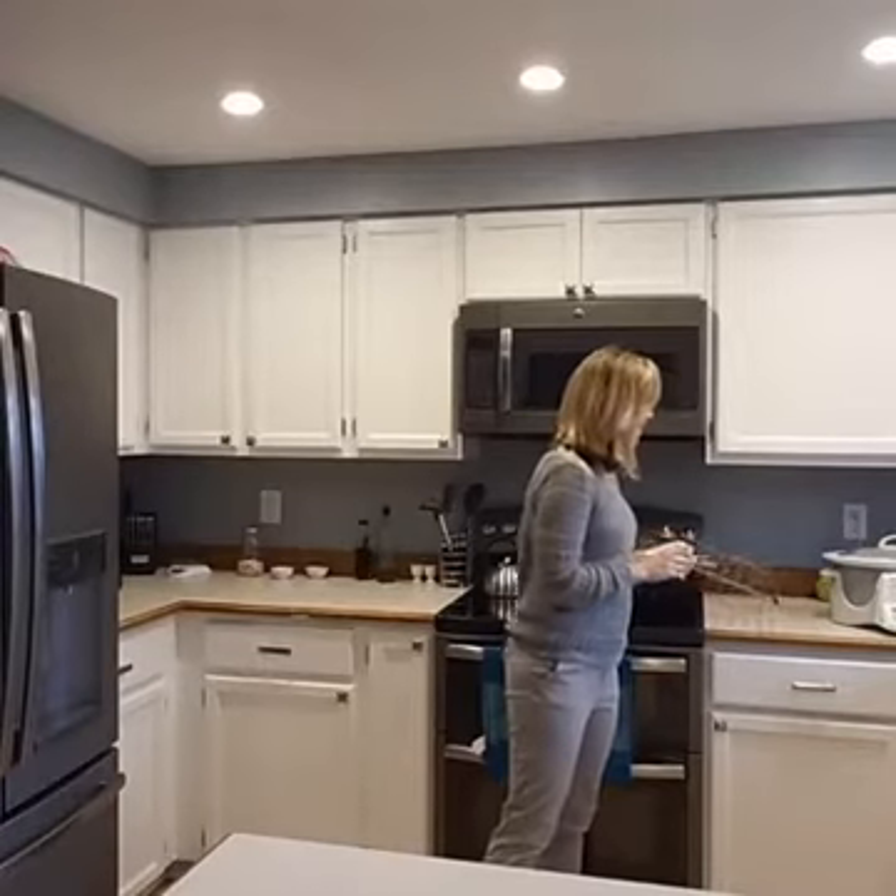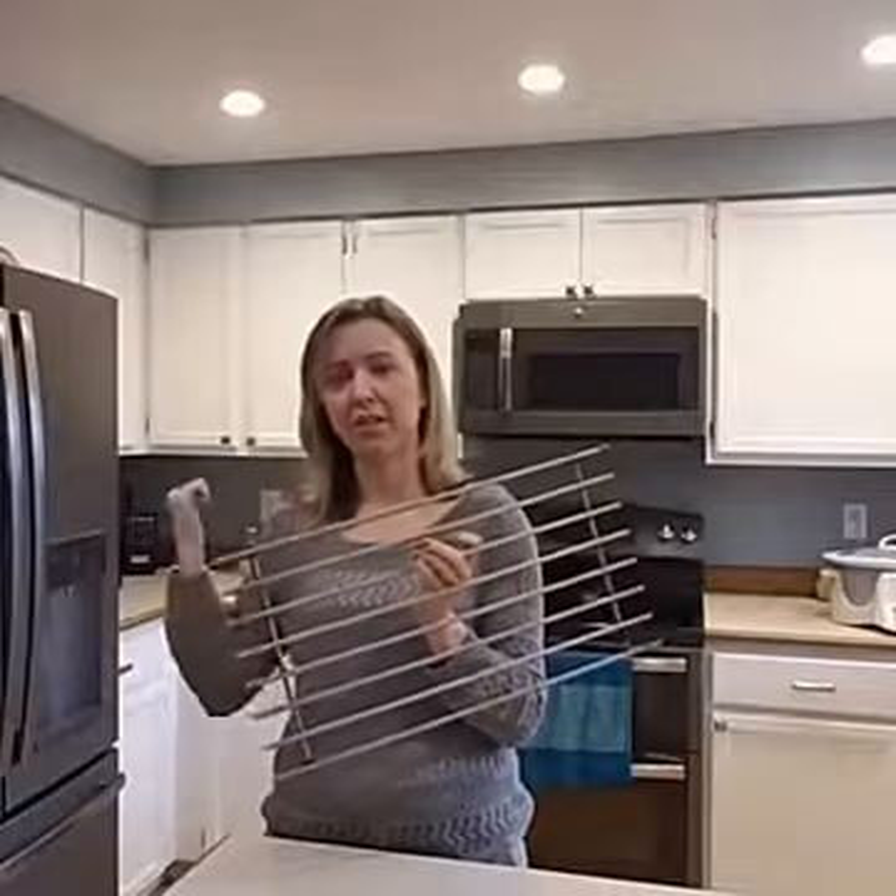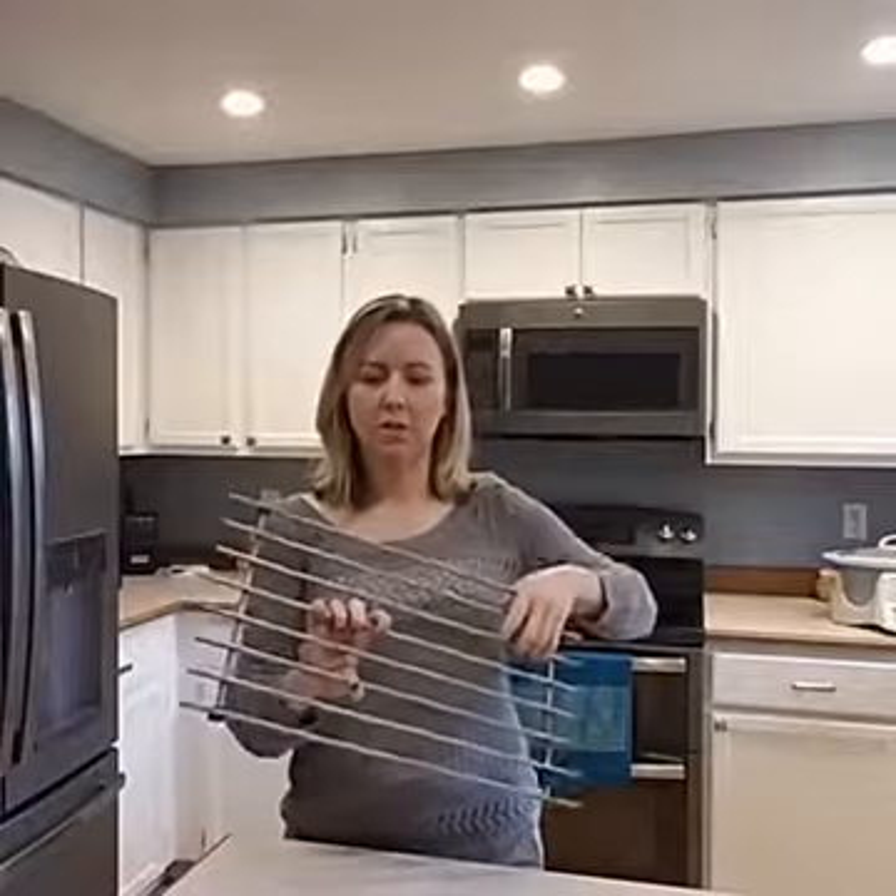The final thing is a trivet. I have this huge double trivet and also a smaller one that usually goes on the dining room table for when we're serving hot things there. It's so nice because things come straight out of the oven or off the burner and go straight onto here, so you don't have to worry about hot pads and things like that.